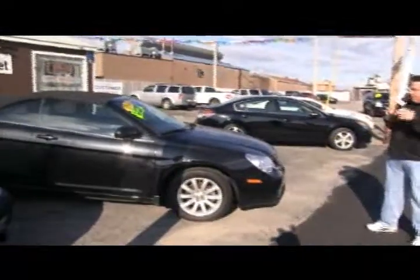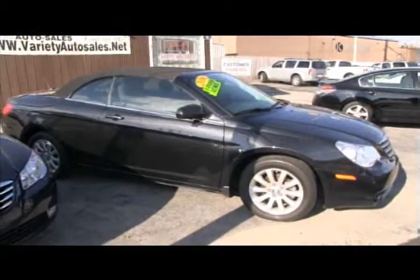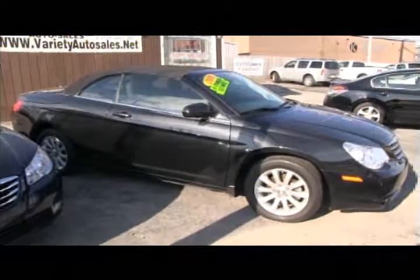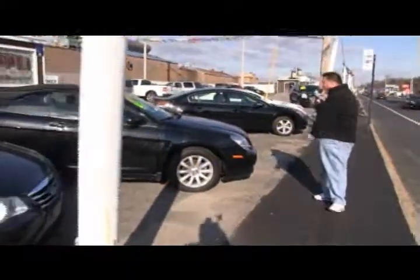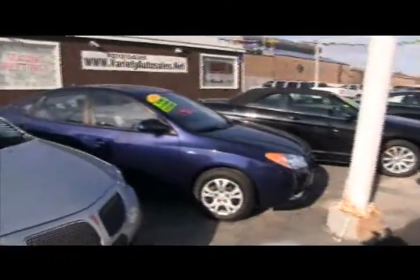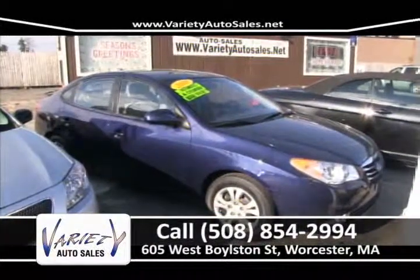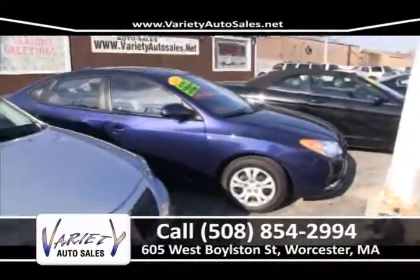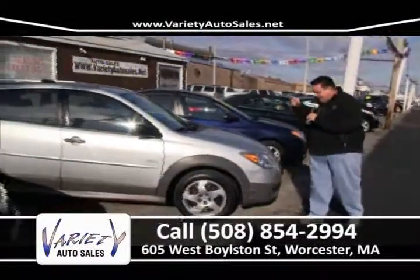2010 Chrysler Sebring convertible, six-cylinder automatic, remainder of factory warranty. Come on in, check out the price sheet, let us pull your credit, show you your credit score, and let us get you a nice low interest rate and save you thousands of dollars. 2010 Hyundai Elantra — automatic four-cylinder, factory warranty, no money down, about $60 a week with good credit. We deal with a lot of banks and we'll get the job done. We won't be beat.